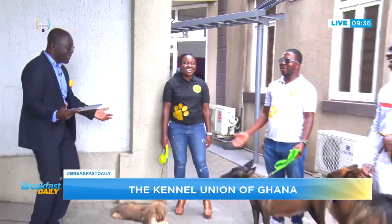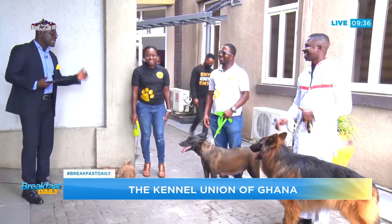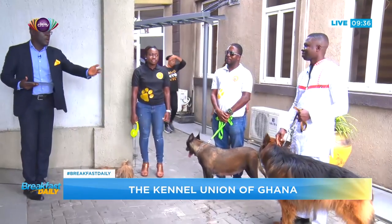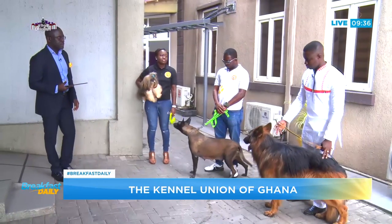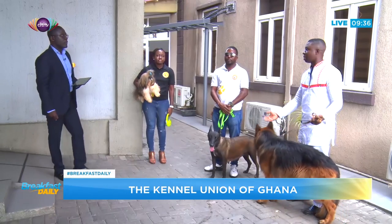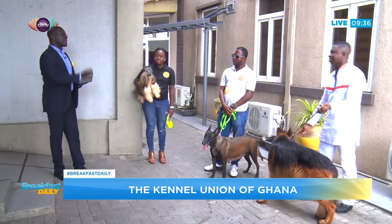So let's start talking about dog breeds. First of all, what do you have here, Kwame? This is a German Shepherd — we classify it as a long-coated German Shepherd. As you can see, it's a very well-bred dog and it originates from Germany specifically.